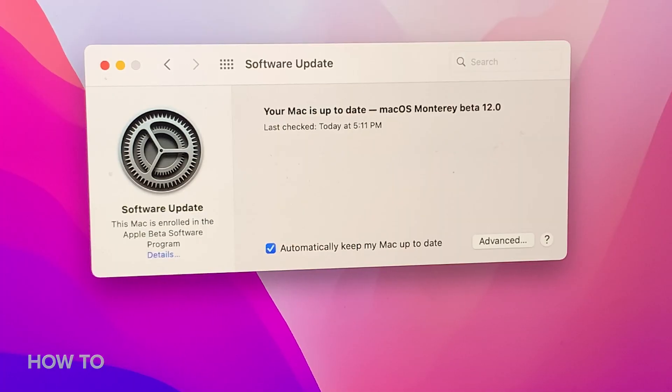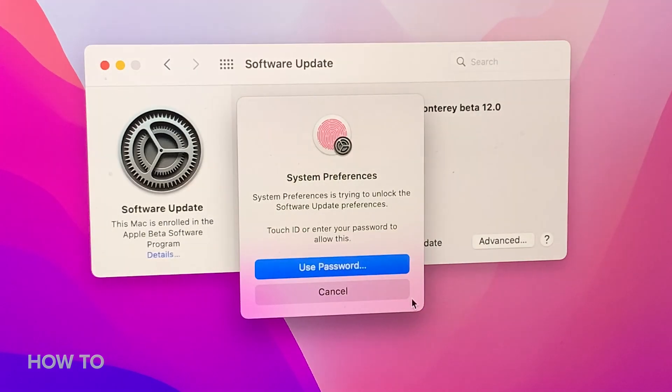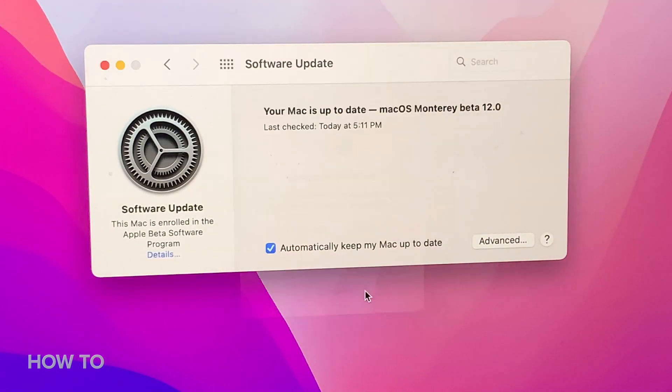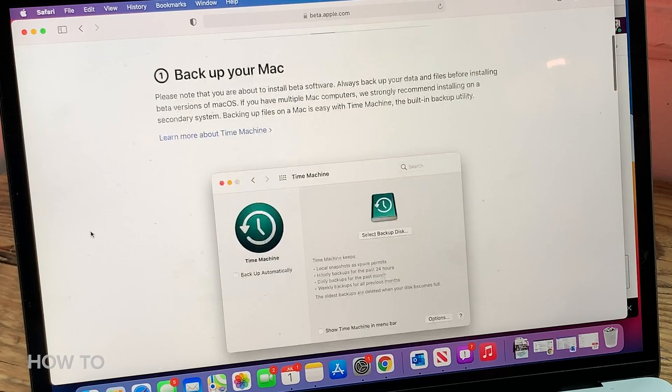If your Mac is enrolled in the Apple beta OS program and you want to leave it, go to Software Update and click on Details — that shows you how to leave the beta program and you won't get any more beta updates. If you want to roll all the way back and get rid of the beta, hopefully you've made a Time Machine backup, and it's relatively easy to restore from that to get back to where you were. If you're really concerned about bugs, wait until the final public version of this new OS is available sometime later this fall.